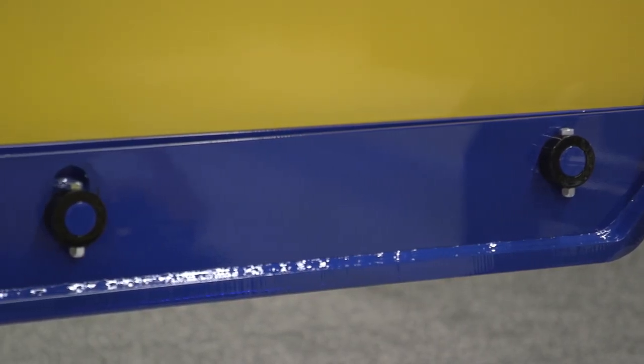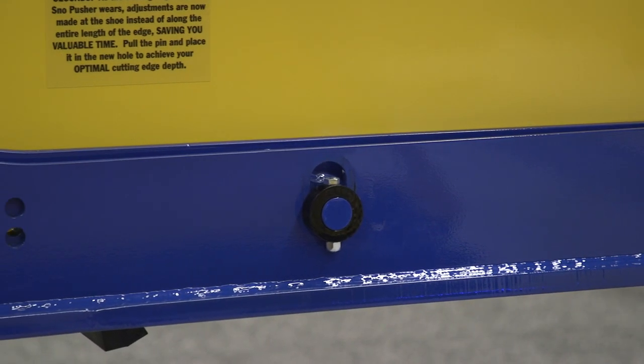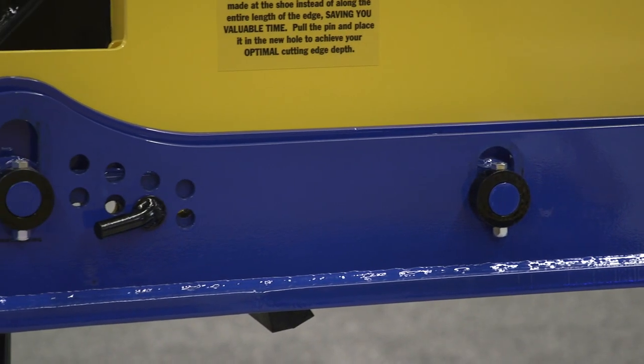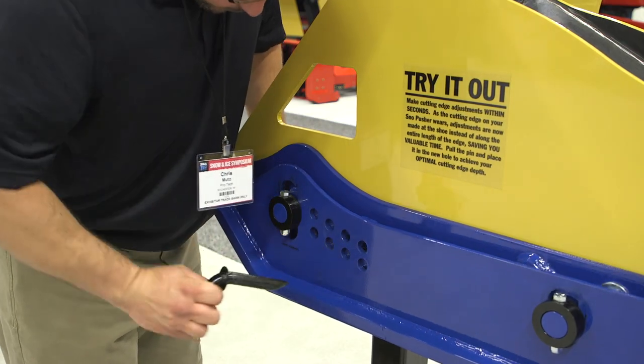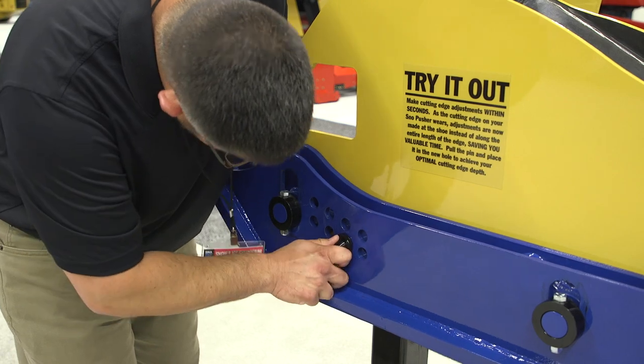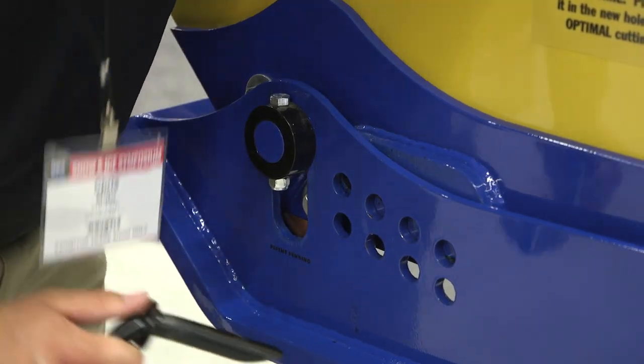It also utilizes a fixed edge in that there is no trip mechanism. The adjustment is handled with a tool-less adjustment point on the wear shoes themselves. Your operator just pulls a pin, adjusts the shoe — that changes your cutting edge height — so there's very little maintenance and ongoing upkeep with the plow.